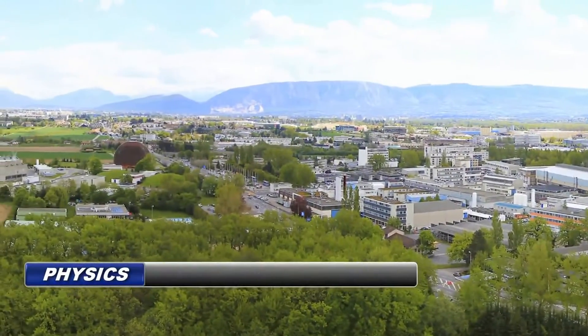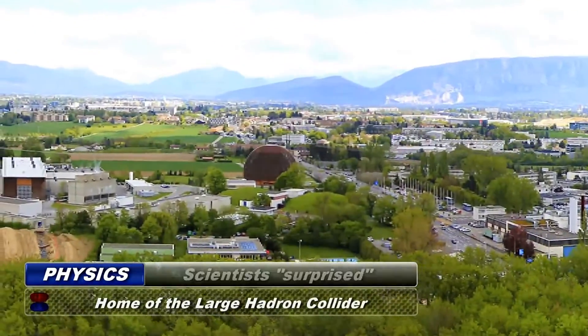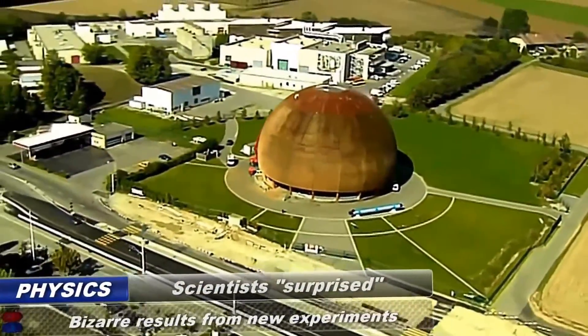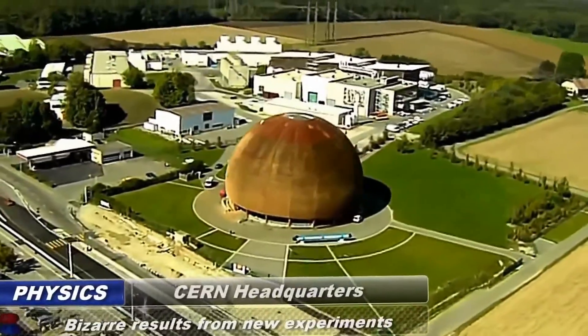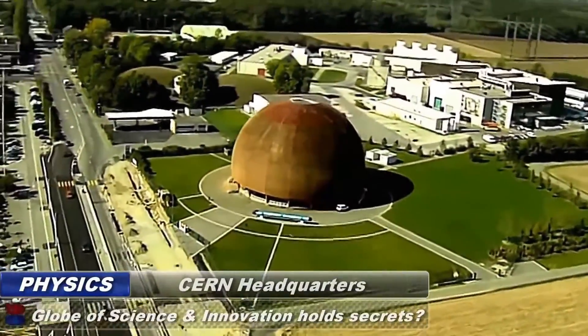The most well-recognized building at CERN is certainly the Globe of Science and Innovation. Considered CERN's headquarters, this incredible building is 40 meters in diameter and 27 meters high. In addition to the dome shape, this structure also has a hole in the top which is covered by glass.